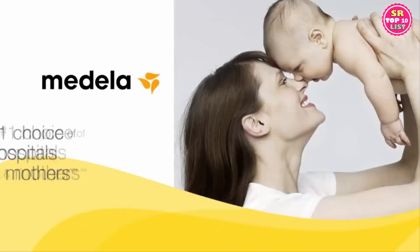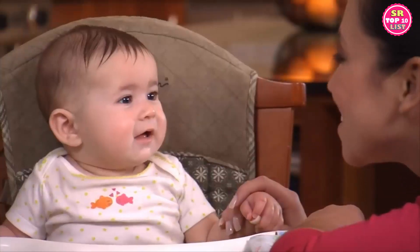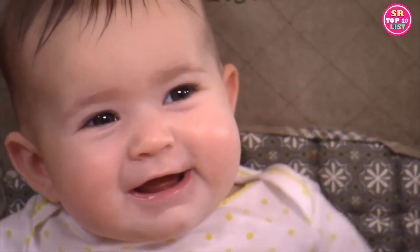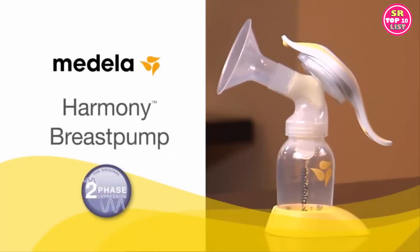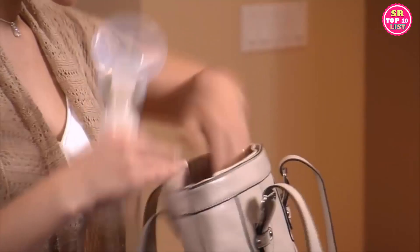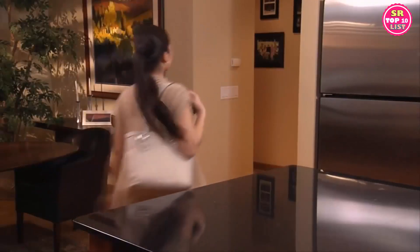As a breastfeeding mom, only you can provide what's best for your baby. When you're choosing a breast pump, consider how often you'll be pumping. A manual pump designed for occasional use, the Medela Harmony is great as a backup to your Medela double electric pump. Harmony's small, lightweight design makes it easy to transport discreetly when you're away from baby for a short time.